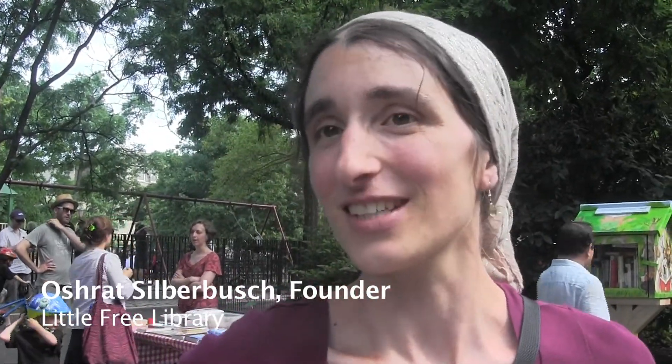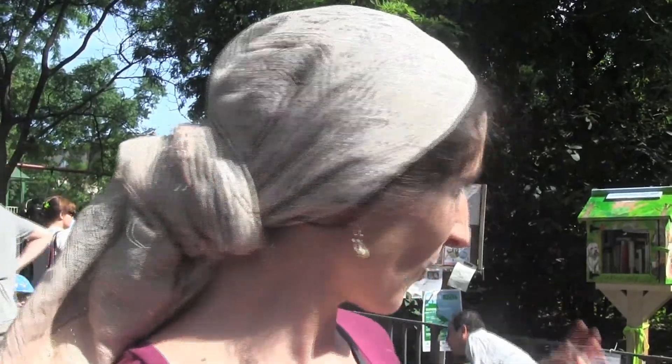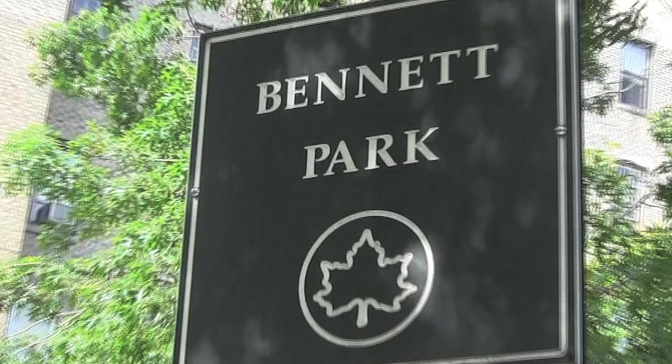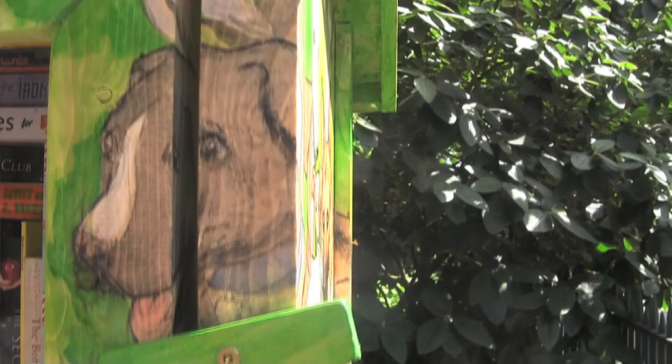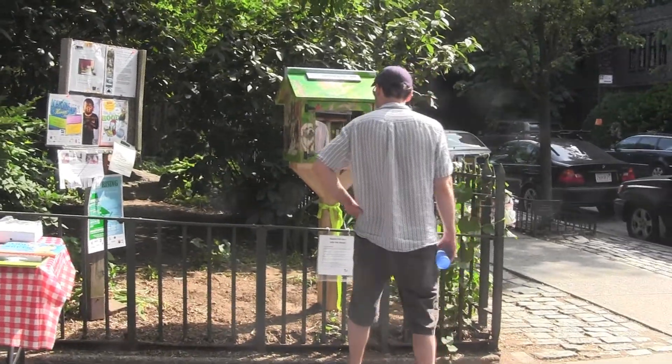I thought it would be such a nice thing to have here. So I started researching, found the organization that sells the little houses, and started reaching out to people. So many people came forward — like Gareth painting it wonderfully, a carpenter doing the posts, and Kelly helped me a lot with the Parks Department to get an approval.